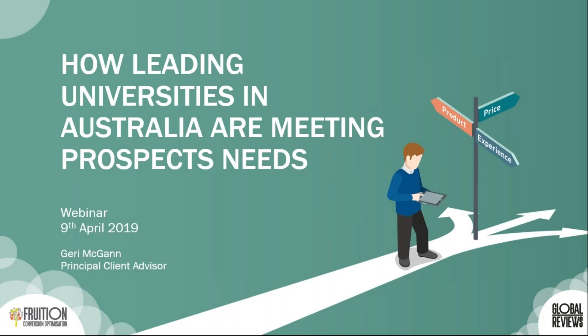Welcome to this webinar on how leading universities in Australia are meeting prospects' needs. My name is Jerry McGan and I'm Principal Client Advisor here at Global Reviews. My job is to analyze data from our studies and present back the insights and recommendations to our clients.